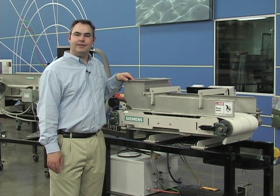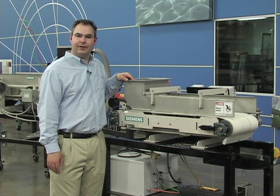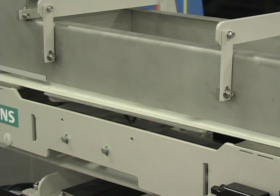Weigh feeders are efficient systems designed to meter out material in a proportional manner. Product remains on the long weigh deck, reducing friction without sacrificing accuracy.